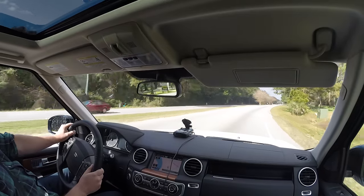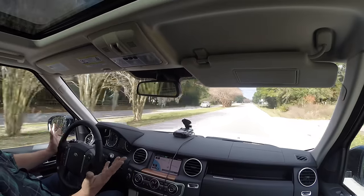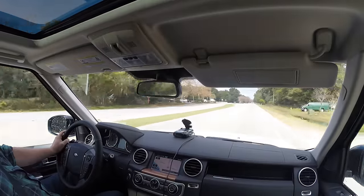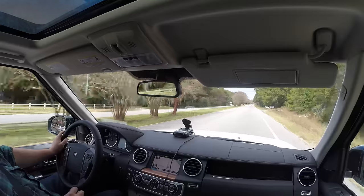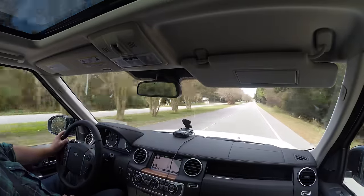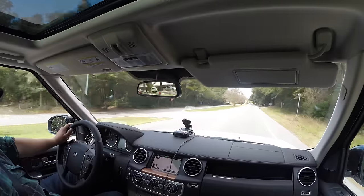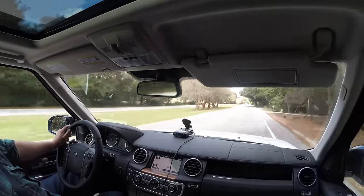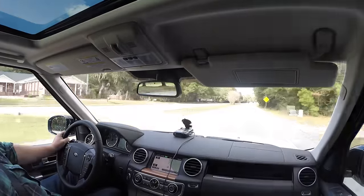With phenomenal power, really good cabin comfort and amenities including technology, and then the third leg of that stool is a really cool style for 2016. You've got a black pack option for the LR4 that does take its base price of about $50k up into the $65s with the HSE Luxe package, tow package, and heavy duty package as equipped on this particular LR4.